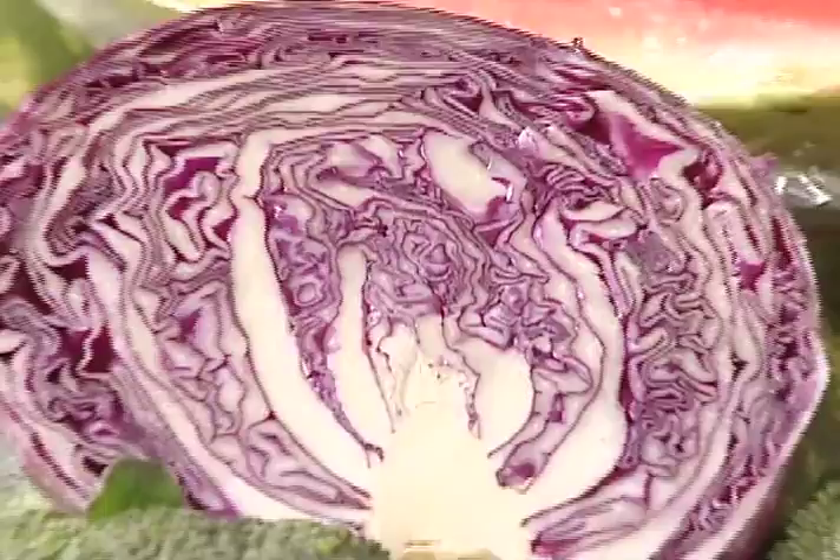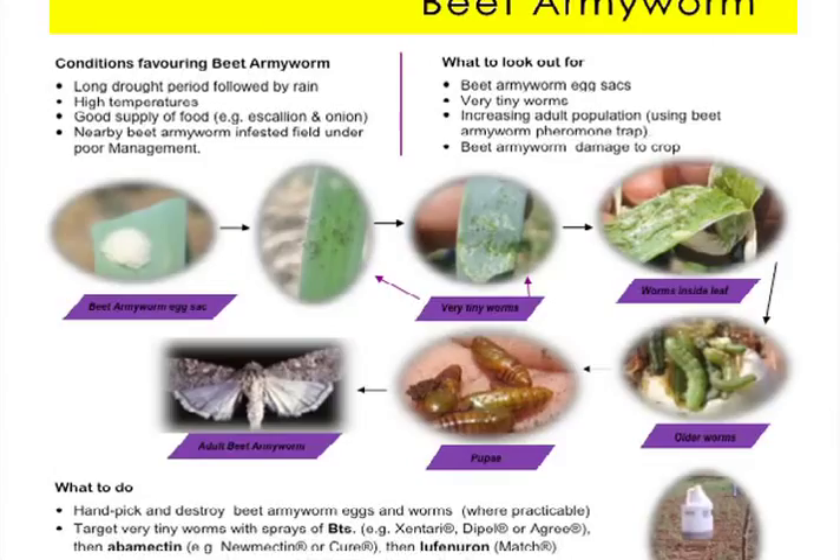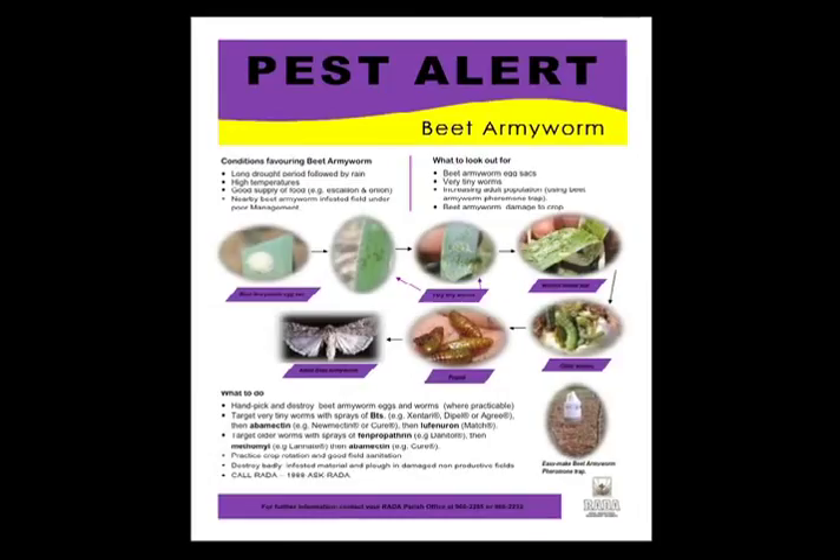Recently, the beet armyworm has been plaguing many scallion and onion farmers in Jamaica. It has been around for many years — as a matter of fact, dating back to the 1970s on legumes. The first report of beet armyworms in Jamaica on scallion was made in the 1990s.